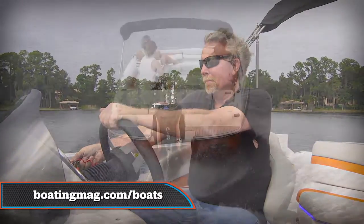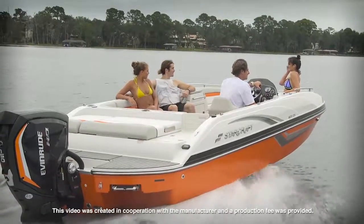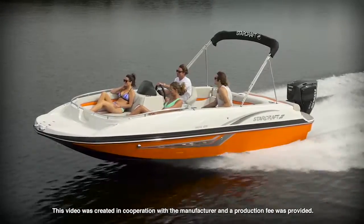Let's go back to the helm. For more information about this great new StarCraft, visit boatingmag.com. Thank you.